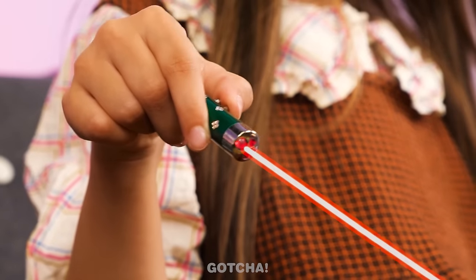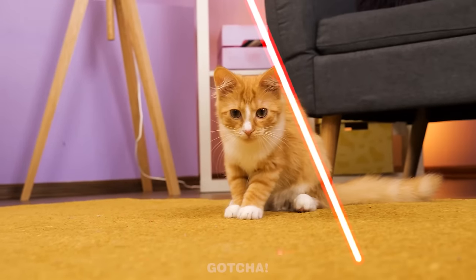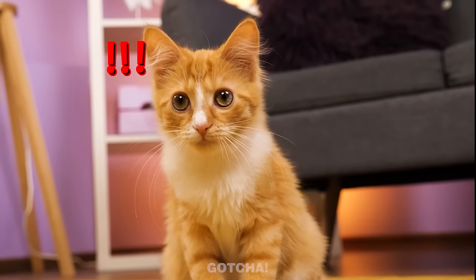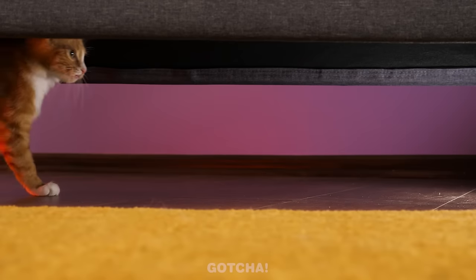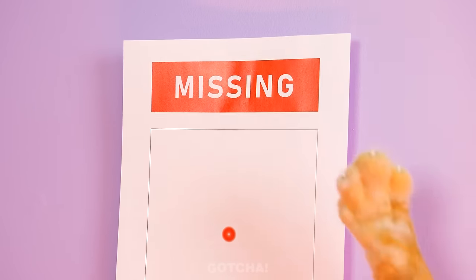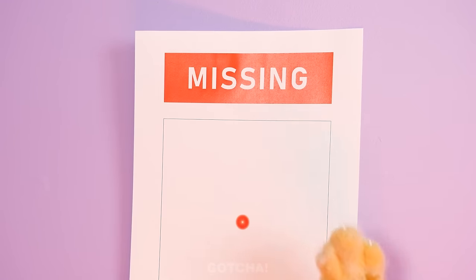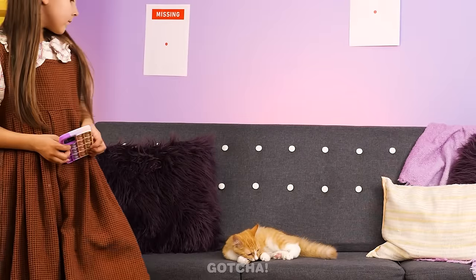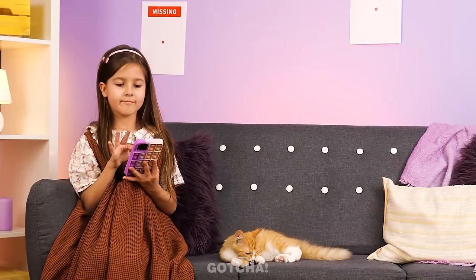Here, kitty kitty! Go catch the laser! That's a good kitty! I will hunt you down, mysterious red dot! Someone's calling! I'll leave for a while! Where's the red dot? Hello, mysterious dot! Are you here? Help me find the missing red dot! Oh no! Why is my cat crying? Are you sick? I need to call the veterinarian!